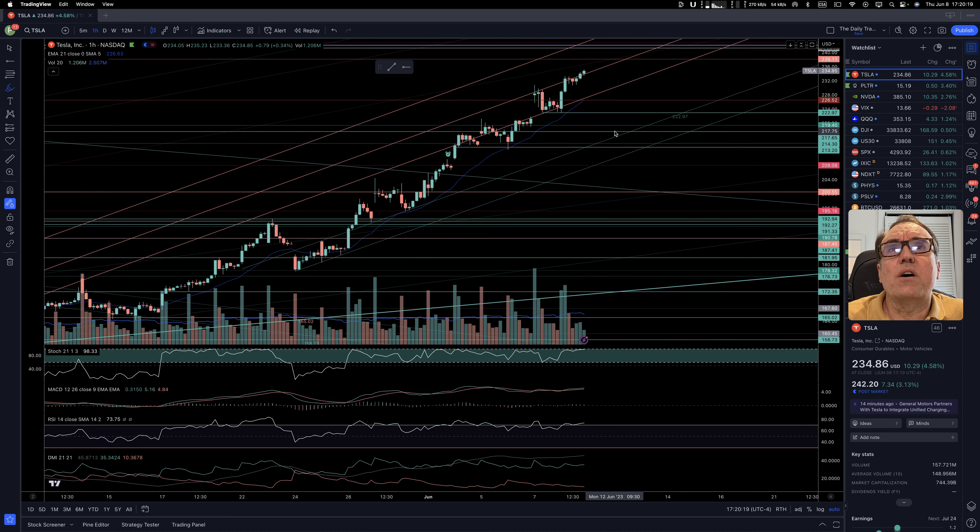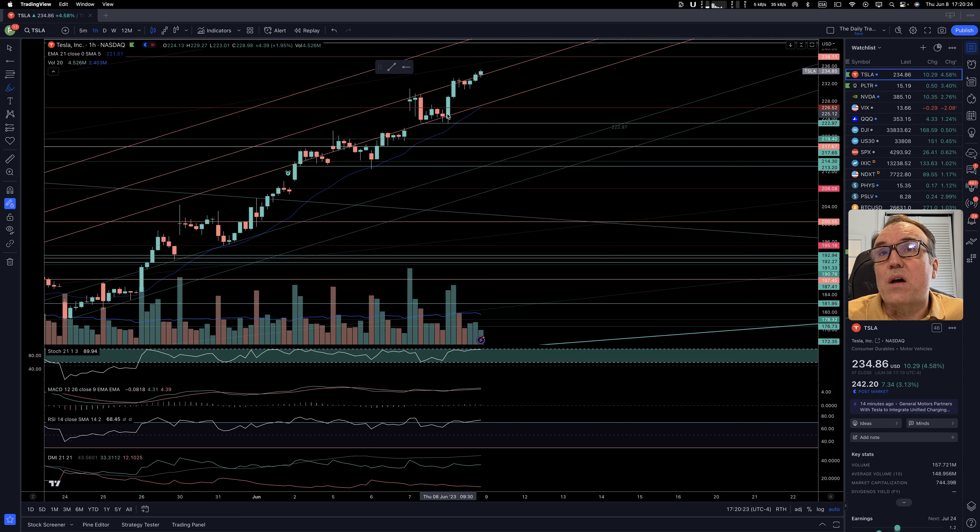Let's take a look at the one-hour chart. On the one-hour chart, the first hour of the day was pretty much right smack to where we closed yesterday — we sat on $222.97. Nice first hour, nice second hour. Then we pulled back a little bit, very minor, and we are continuing on. All of the indicators are super bullish on the one-hour chart.